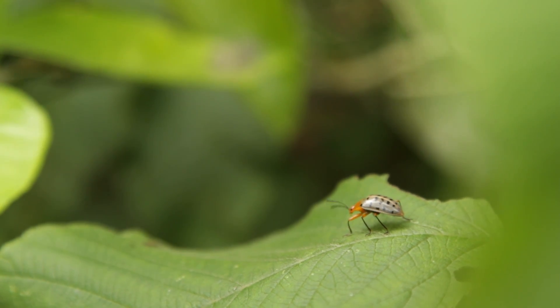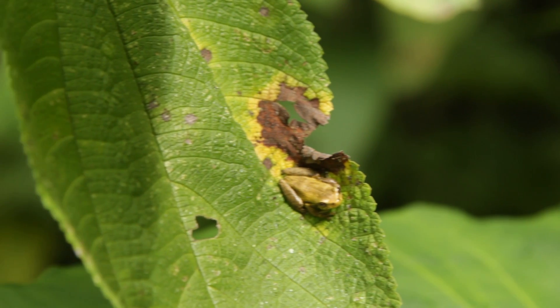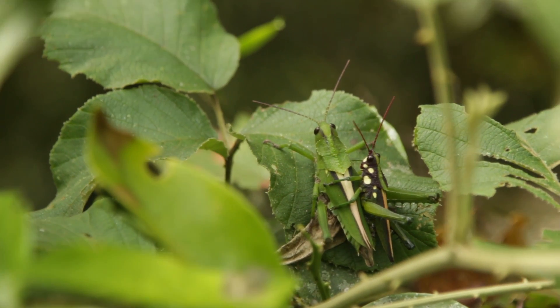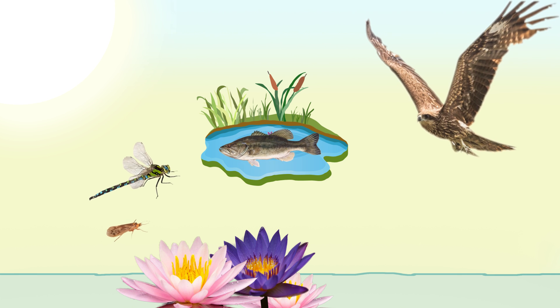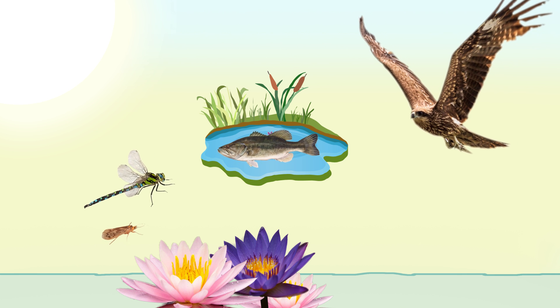Animals, like us and these insects, have to eat other things, like plants and other animals, to get their energy. If we start to draw lines that connect the energy flow in the stream, we can develop the stream's food chain. The sun gives energy to the plants; the caddisflies eat the plants; the dragonflies will eat the caddisflies; the fish will eat the dragonflies; and then the birds can eat the fish. That's the stream food chain.